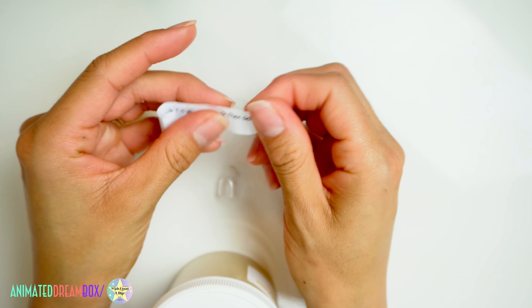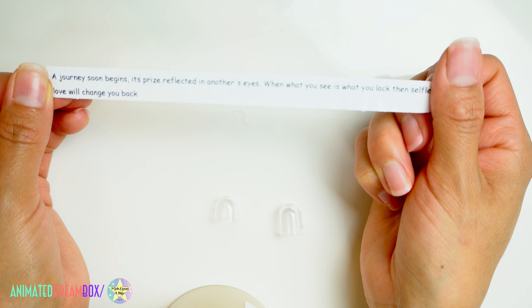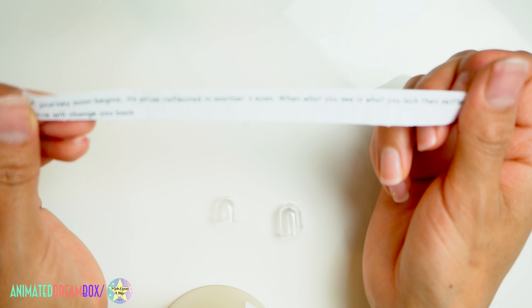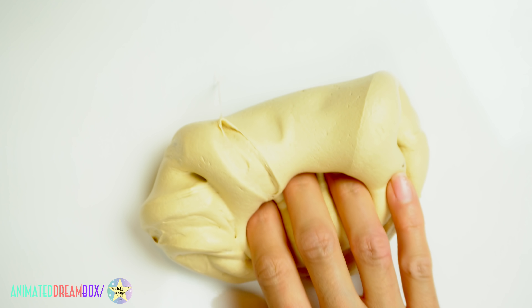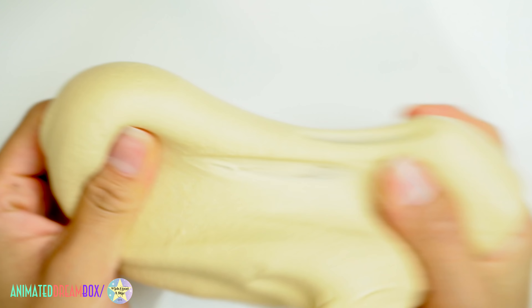This next slime was an extra six-ounce that Kayla sent to me — I really appreciate that, thank you. It's called Freaky Fortune, a clay slime scented sugar cookie. The scent was nice and buttery, smelled a lot like an actual sugar cookie. The fortune inside the capsule reads: 'A journey soon begins, its prize reflected in another's eyes. When what you see is what you lack, then selfless love will change you back.' This slime was very fluffy, airy, and spreadable — it smelled great, had great pops when it inflated, and I love the whole concept of the little fortune capsule inside. Genius.